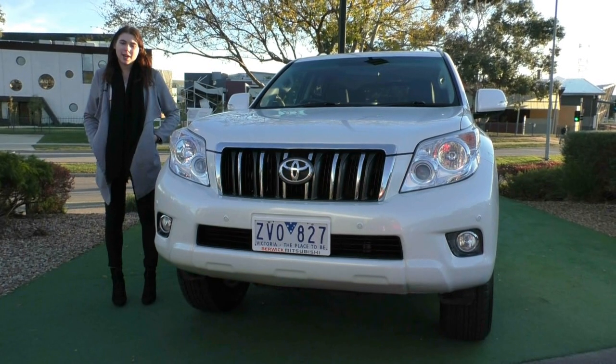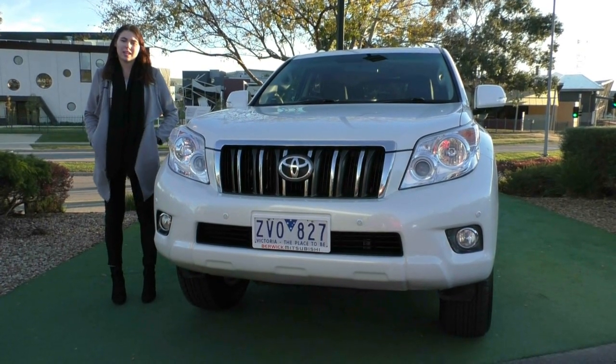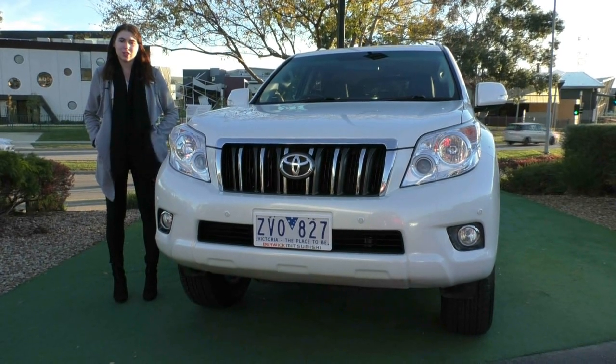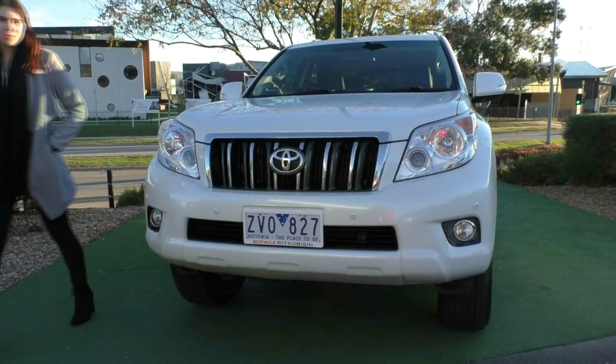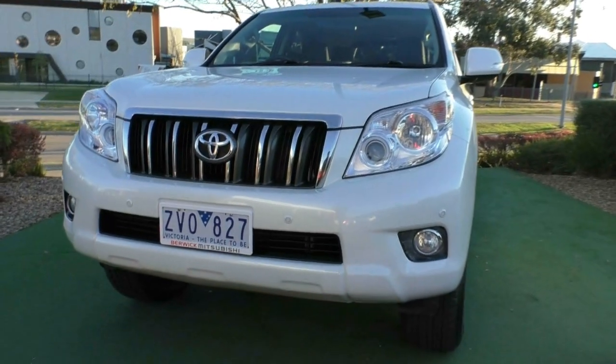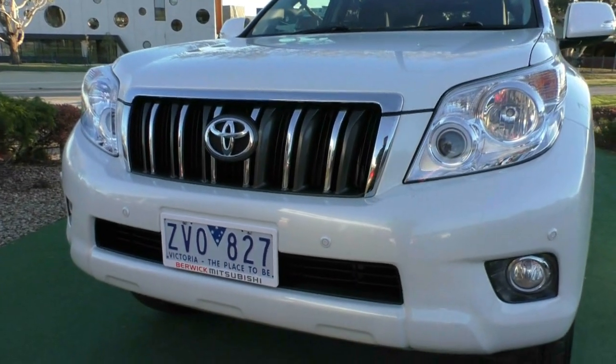Hi guys and welcome to Beric Mitsubishi. My name is Ruby and firstly I'd like to thank you for your inquiry on this stunning white 2013 Toyota Land Cruiser Prado Altitude Edition. Starting over at the front, you have that very iconic Land Cruiser look with that big square grille and those very large headlights.